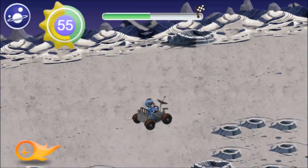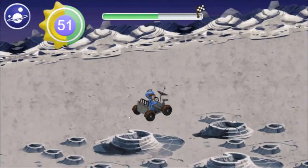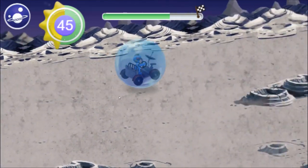Hadley-Apennine is where the first battery-powered moon buggy drove around on the moon. Now, our rover is solar-powered, and it gets its energy from the sun. Let's get in it and go rescue Boop!